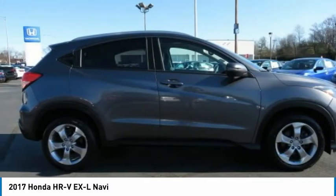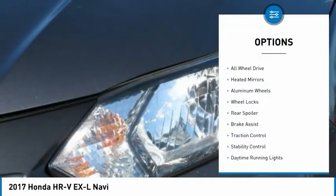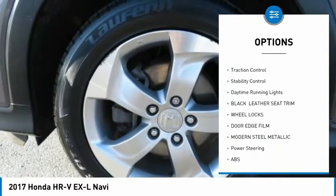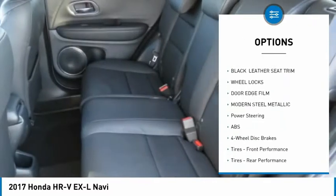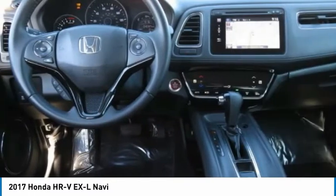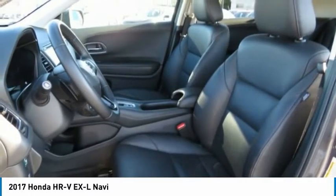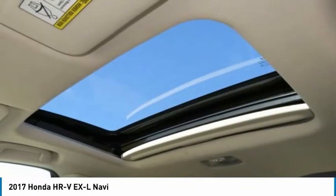Here are some of this vehicle's great options: tire pressure monitor, all-wheel drive, heated mirrors, aluminum wheels, wheel locks, rear spoiler, brake assist, traction control, stability control, and daytime running lights. Drive away with a great deal on this vehicle. Call or stop in today.